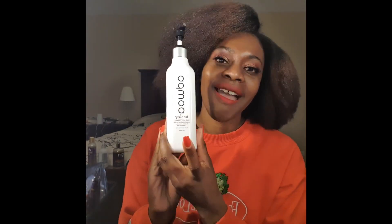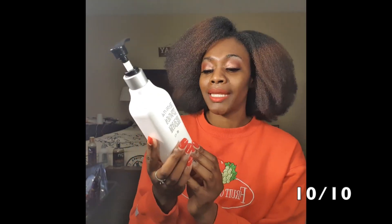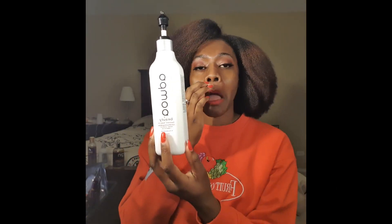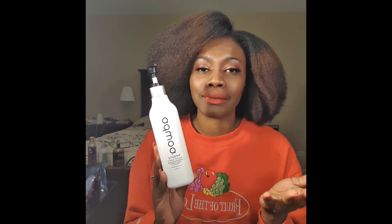Last but not least, I love my Adwoa Beauty. It's a moisturizing shampoo. You get 12 ounces. The only downfall is you can only buy this online and you have to pay for shipping, so I hate that. But I love this — it's moisturizing, it smells like mint, I absolutely love it. It gets my hair clean, it gets the job done, and that's what I'm here for.